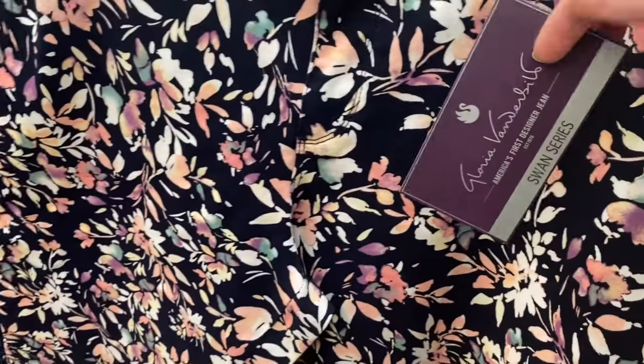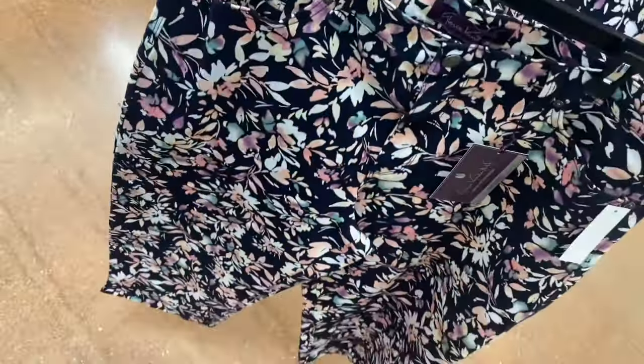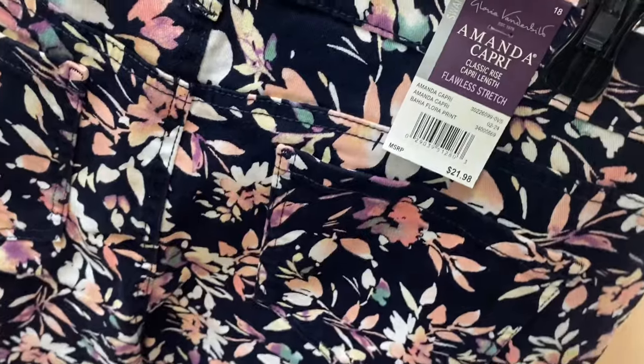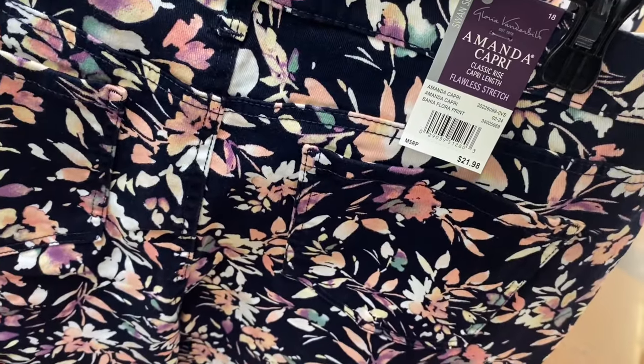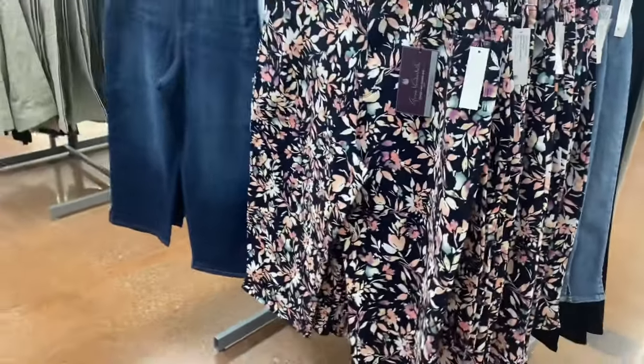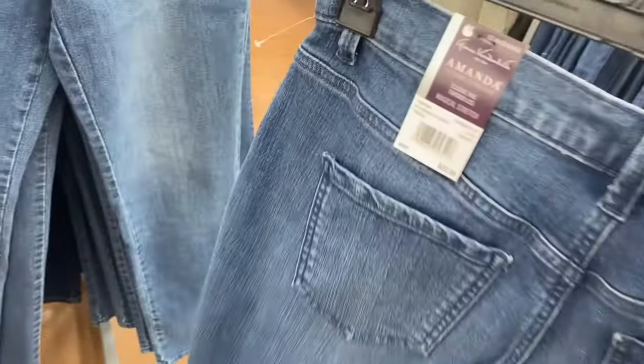These are so cool — they're Amanda Vanderbilt, the Amanda series. These capris have a baja floral print for $21.98, with pockets in the back. You can get a lighter wash or a darker wash. On the other side they have full-length pants — not capri — also Amanda series, Magical Stretch Classic Rise for $22.98.